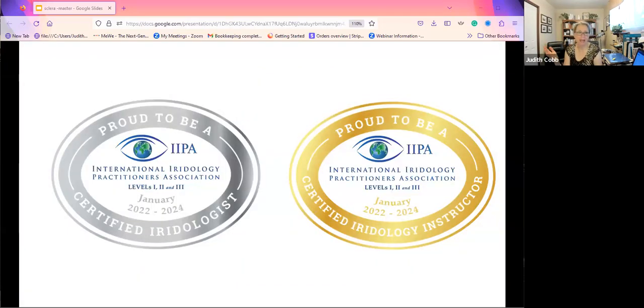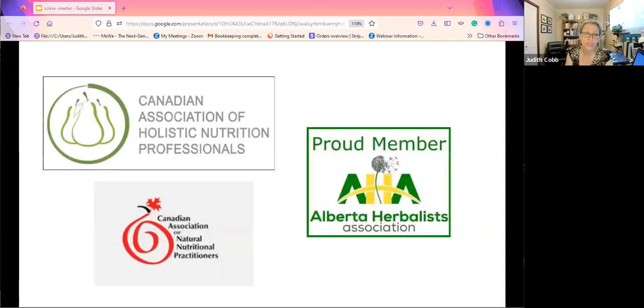My name is Judith Cobb, and I am a level three certified iridologist and a level three certified iridology instructor. I am one of eight certified at the level three level. I've been an iridologist and instructor for many more years — IPA issues these badges every two years when we prove we've kept our training up to date. I've been an iridologist and practitioner since about 1980-81. I'm also a master herbalist and a natural nutrition clinical practitioner, and I maintain professional affiliations with all of these organizations.